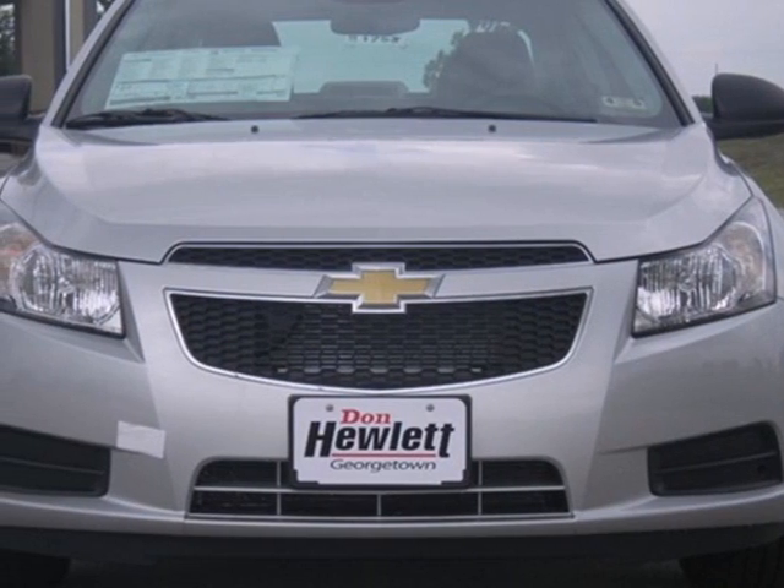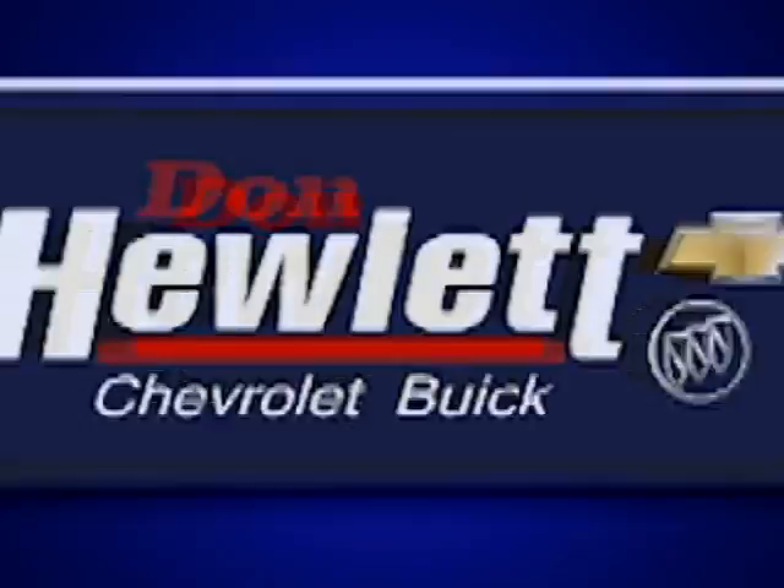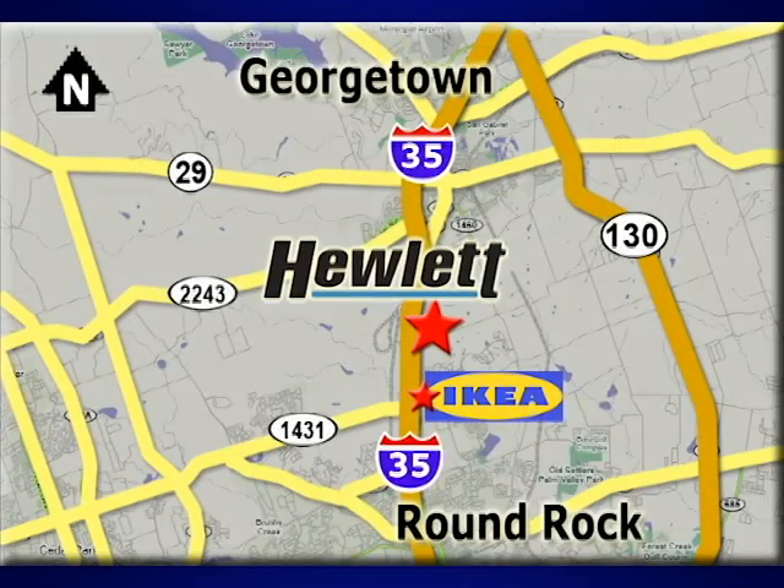This affordable Cruze wants to be taken for a spin. Call or come in today. At Don Hewlett Chevrolet Buick, we make it easy. We are conveniently located at 7601 South I-35 in Georgetown, Texas.